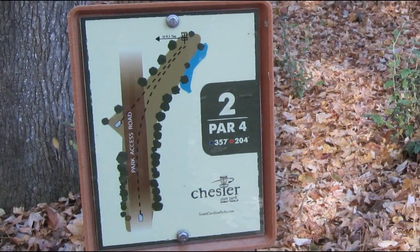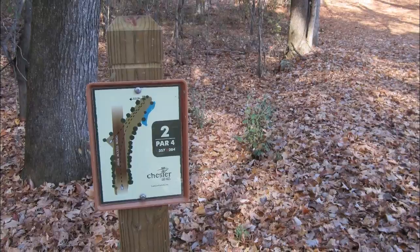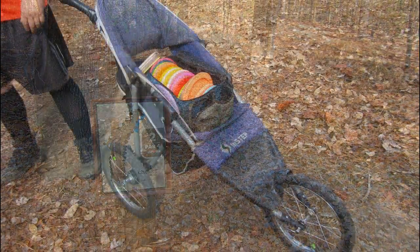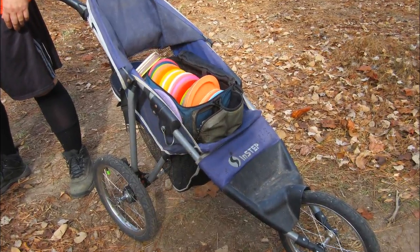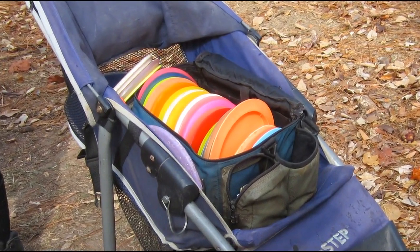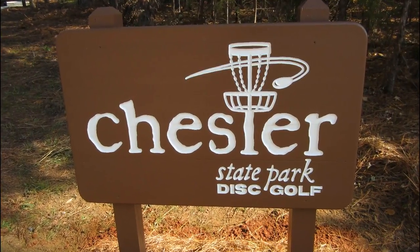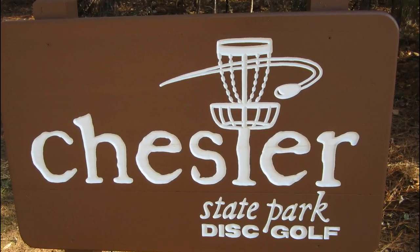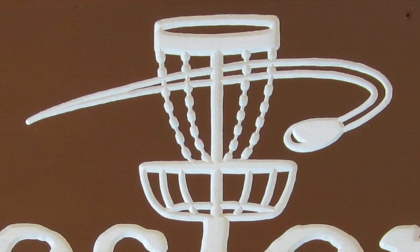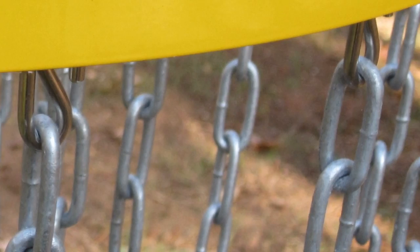Do you anticipate holding tournaments here? Absolutely. They have several tournaments in the Rock Hill–Charlotte area, including the national championship in Rock Hill every year. The people that designed our course are the people that host the national championships. They also have the world championship every so often in the Charlotte and Rock Hill area. Right now we're just letting the course green out — it takes a little while for a course, regular golf or disc golf, to really season in. But we hope to be hosting tournaments here within the next year or two.